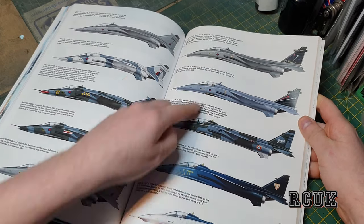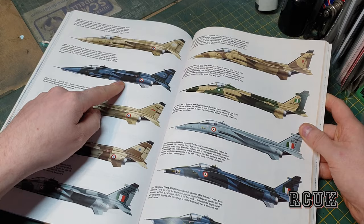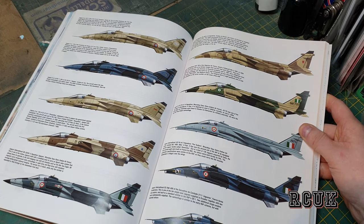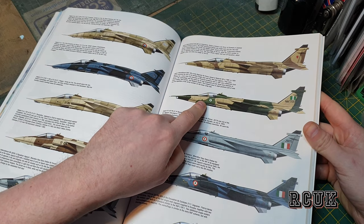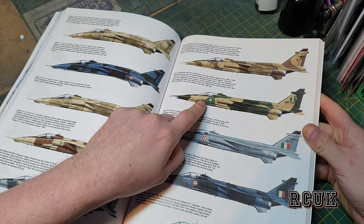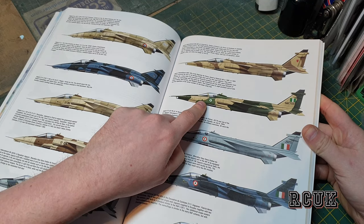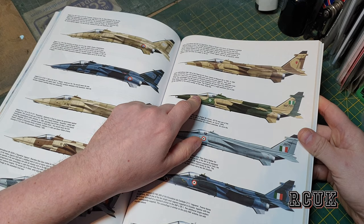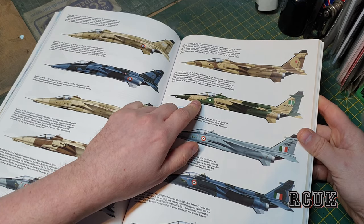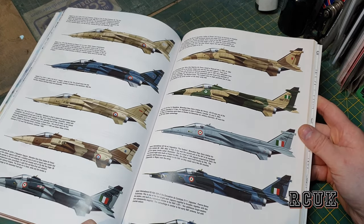There's a French one, an RAF one, typical grays with the nose art tower. There's French desert camouflage, and there's the Indian one — these ones are from India. Some I wasn't too sure about, but there's a nice bench of color profiles overall.